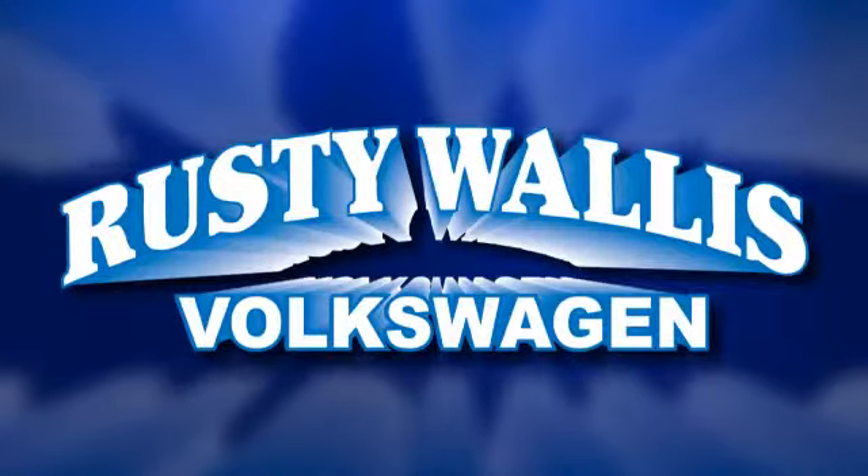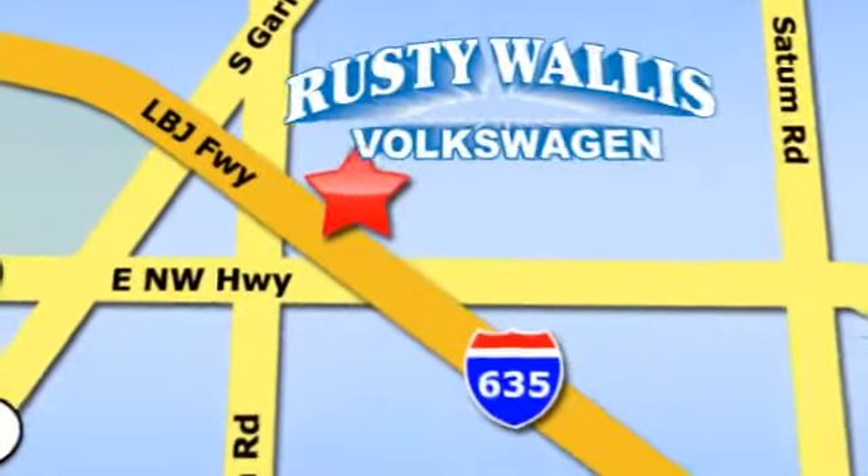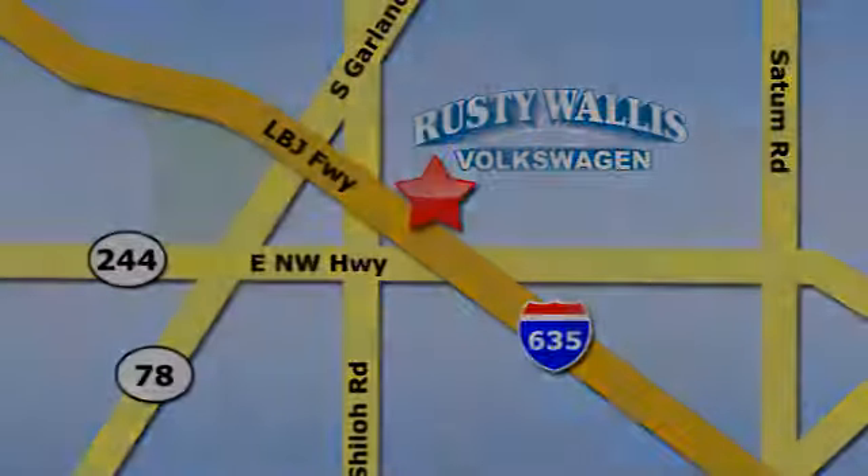Hurry in today for a test drive. Rusty Wallace Volkswagen is one of the premier Volkswagen dealerships in Texas. We're easy to find just off Northwest Highway at 12635 LBJ Freeway in Garland.